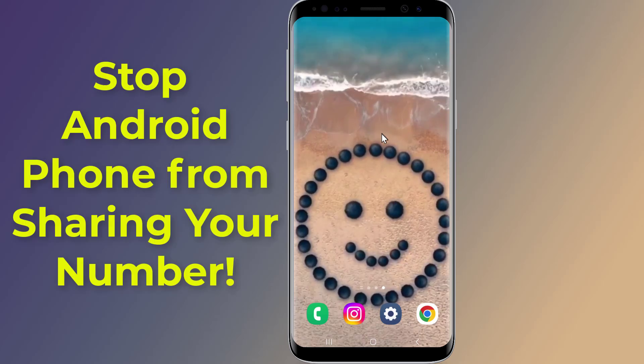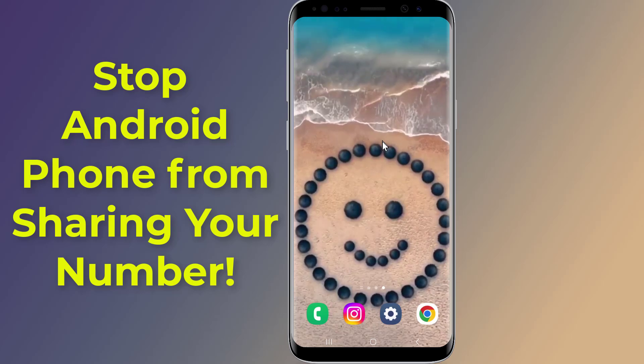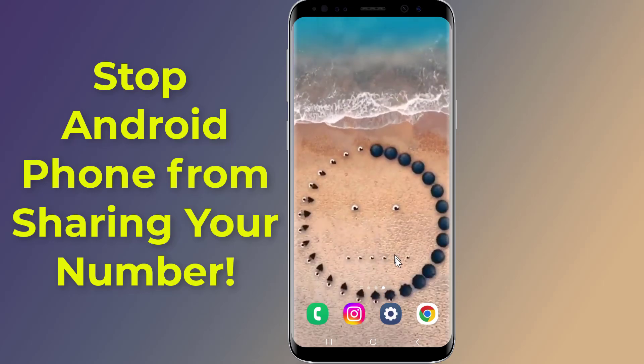Do you know that your phone could share your phone number with other websites and third-party apps? In this video, I will show you how to stop your Android phone from sharing your phone number.